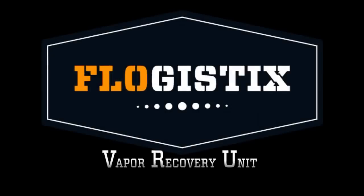Flogistics, the leader in production optimization, welcomes you to this animated look at our vapor recovery unit.